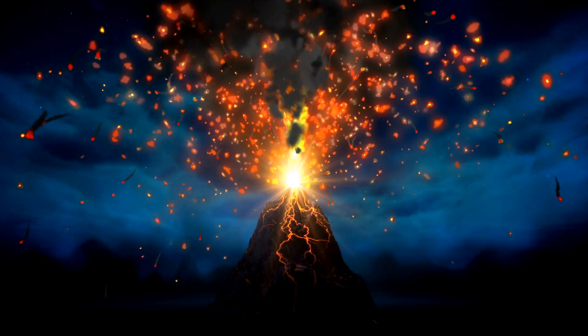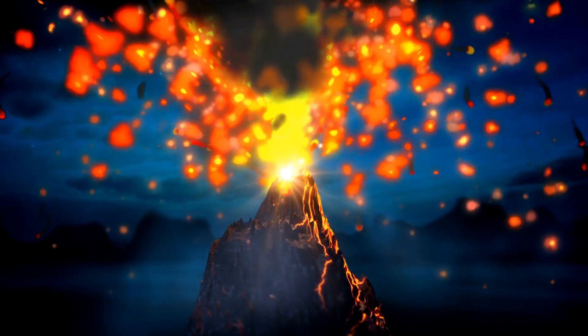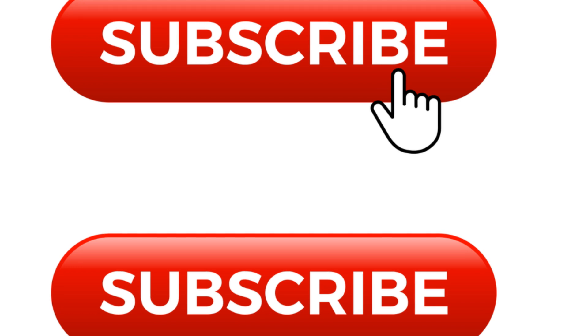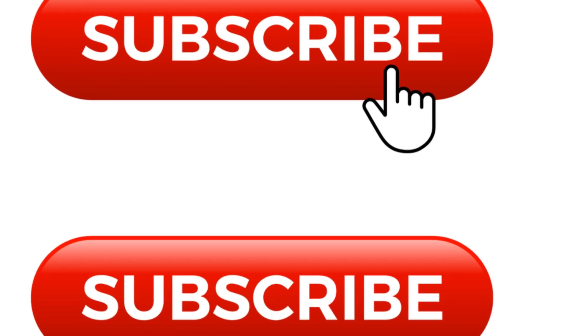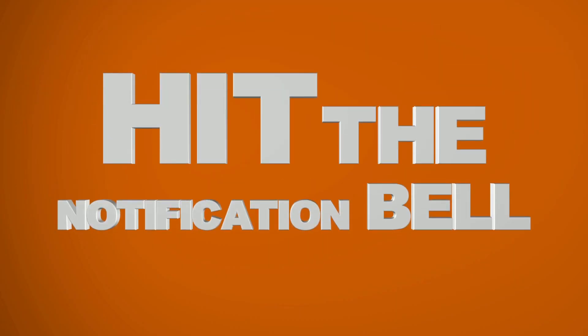All right, nature enthusiasts, that's your quick 3-minute update on Kilauea's 11th eruption. Don't forget to like, subscribe, and hit that notification bell for more updates on volcanic activity and other awesome natural phenomena. Stay safe, and see you in the next one.